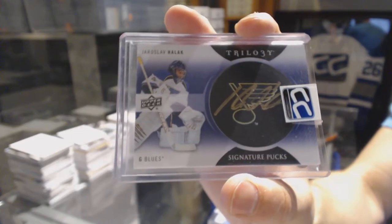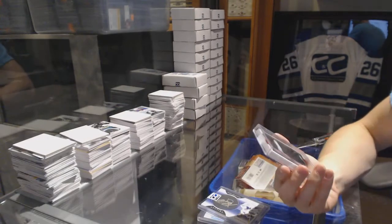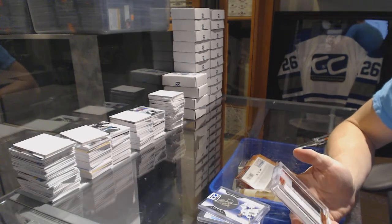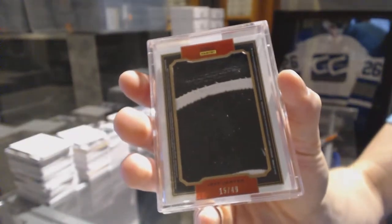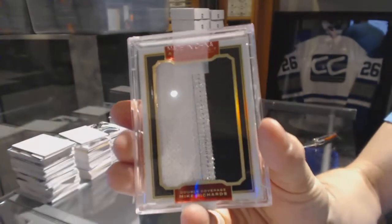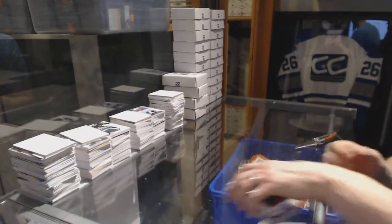Yaroslav Halak. And we've got a 15-16 Panini Anthology Double Coverage dual patch numbered 15 of 49, Jeff Carter and Mike Richards — dual jumbo patch out of 49.